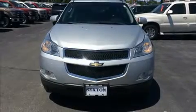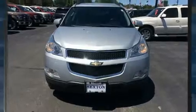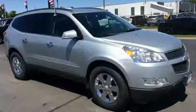You can expect a lot from the 2011 Chevrolet Traverse. It features an automatic transmission, all-wheel drive, and a refined six-cylinder engine.